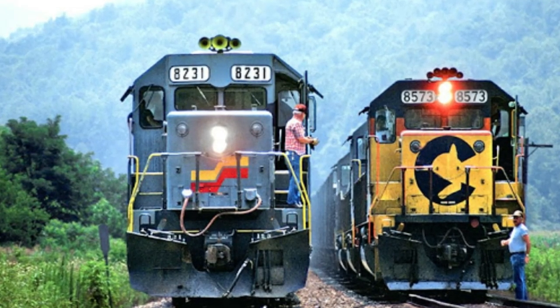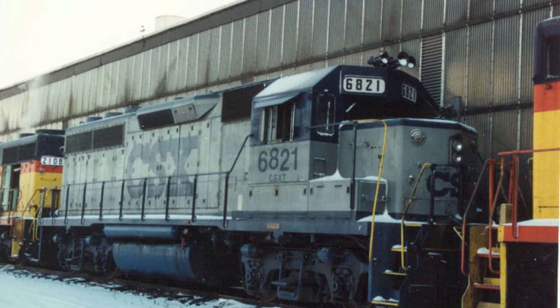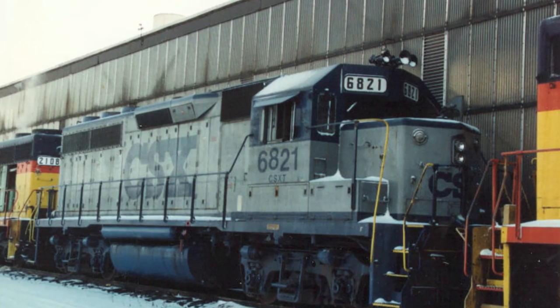It was merged with the Chessie System to form the Chessie-Seaboard Merger, or CSX, in 1986, and 6821 was repainted into the railroad's somewhat L&N-inspired gray and blue livery.